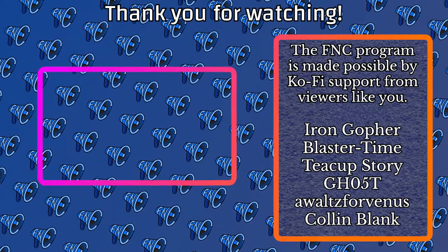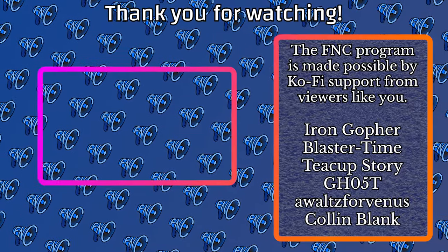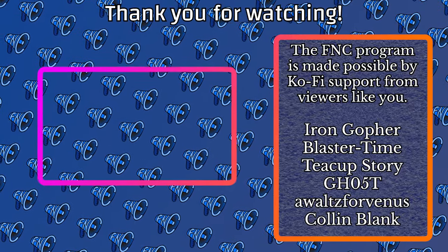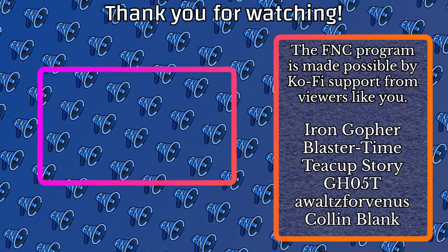And there you have it — every 2023 3D printed blaster release covered by the Foam News Collective! As always, please be sure to like and subscribe, check out our Discord, merch, and Ko-Fi. We hope you enjoyed this presentation and we'll see you in the next one!